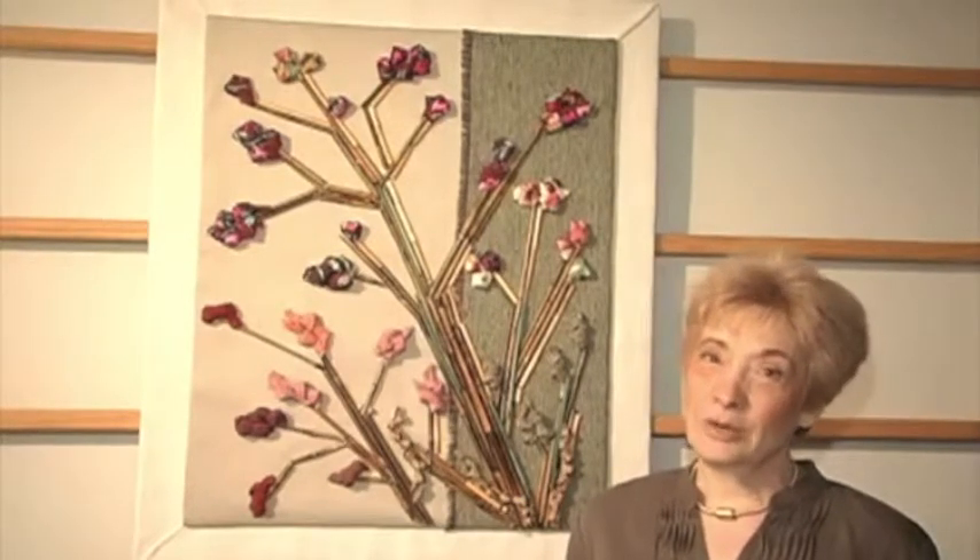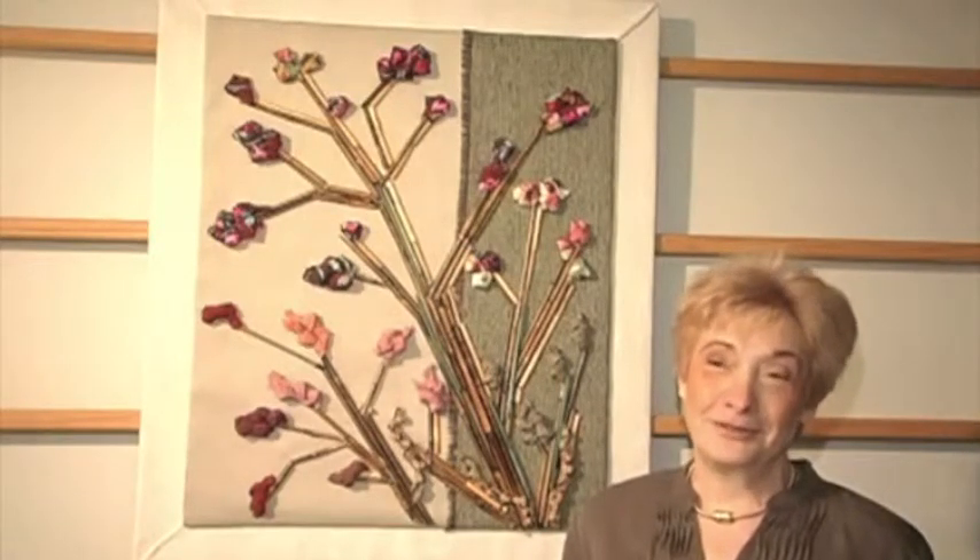I wanted to do something different with fabric. I didn't want to sew it, I didn't want to quilt it, and I decided I was going to figure something out. I have been cutting it and came up with this idea of putting it in equal strips depending upon the thickness of the fabric, and I started knotting it.